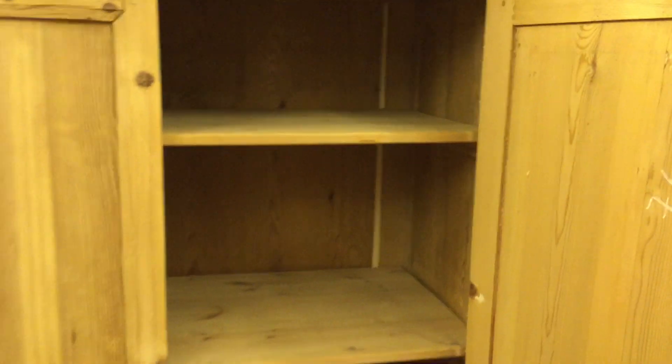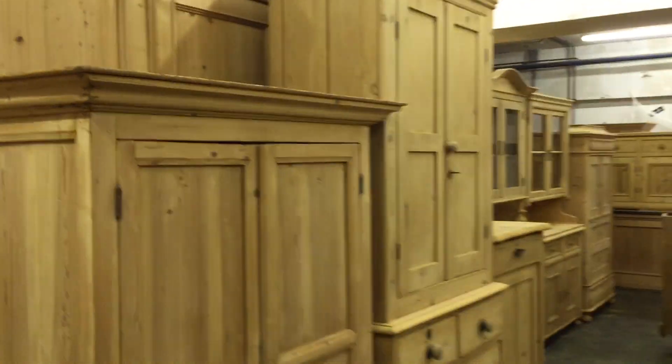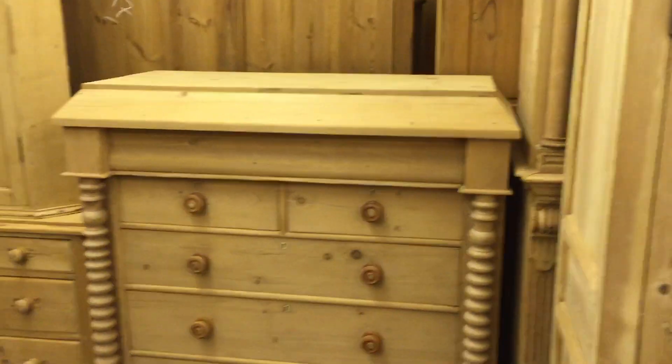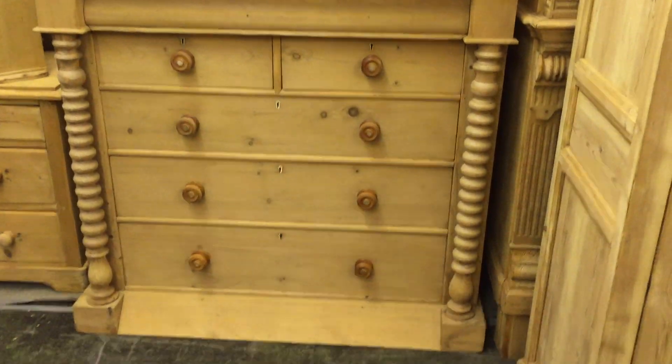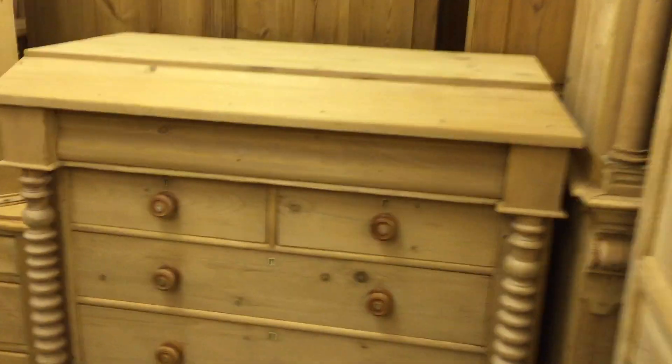Then a lovely big French cupboard with shelves in — I can add another shelf in the bottom if you'd like. Then a very interesting old Scottish pine cupboard with columns — a cupboard-chest-of-drawers combination — very unusual.